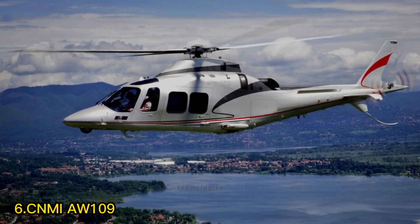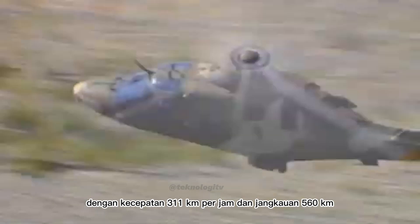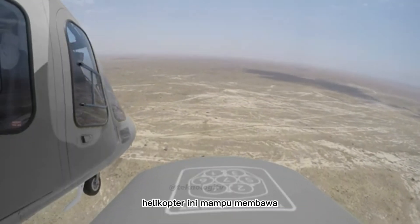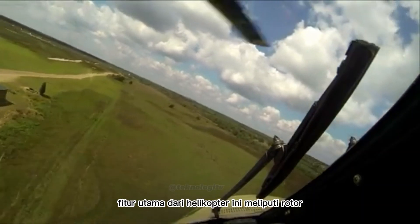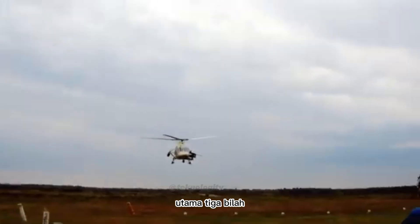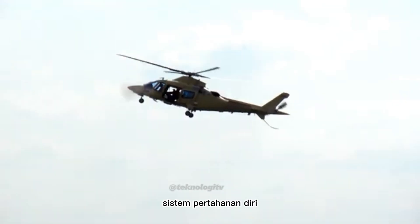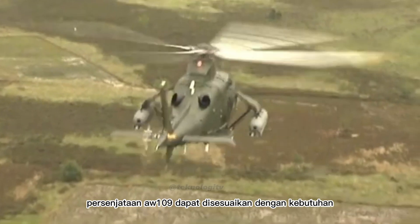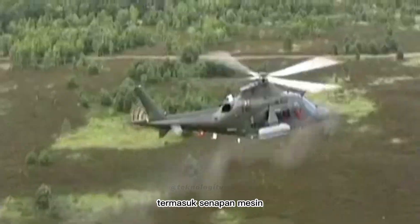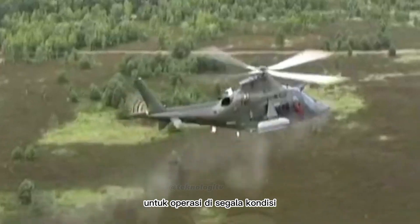Nomor 6: CNMI AW-109. Helikopter multiguna ringan ini siap menjadi partner tangguh di berbagai operasi dengan kecepatan 311 km per jam dan jangkauan 560 km. Helikopter ini mampu membawa 8 penumpang dengan kemampuan membawa muatan eksternal hingga 1.300 kg. Fitur utama meliputi rotor utama 3 bilah, rotor ekor 2 bilah, badan pesawat komposit, kaki pendaratan yang dapat ditarik, sistem avionik canggih, sistem pertahanan diri, kabin yang luas dan nyaman, serta pintu kargo besar. Persenjataan AW-109 dapat disesuaikan, termasuk senapan mesin, peluncur granat, dan misil, serta kemampuan penglihatan malam dan sistem navigasi canggih.